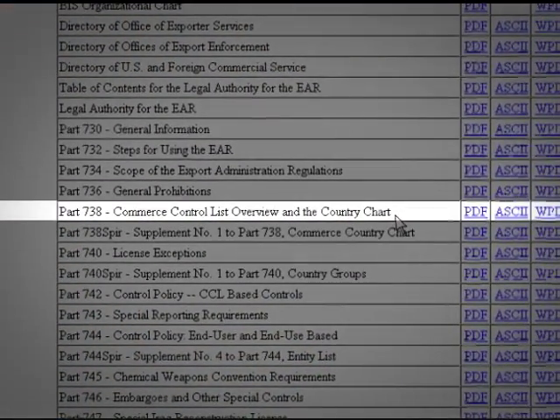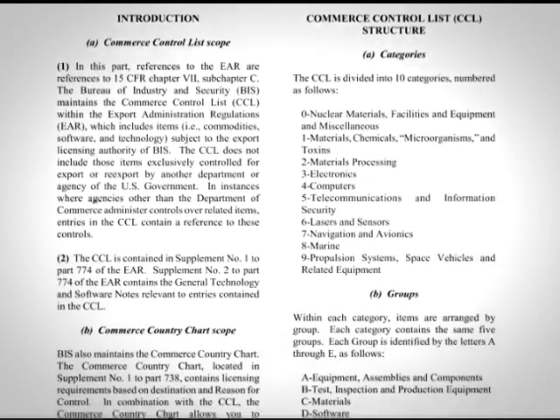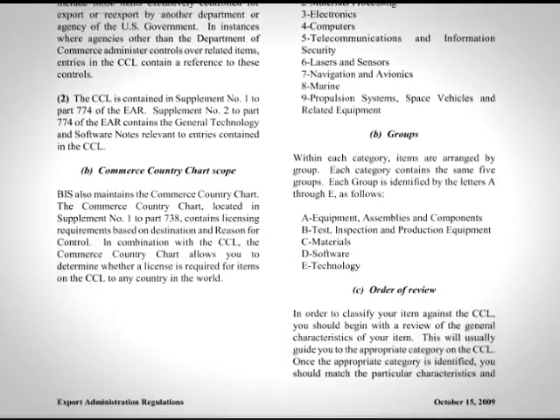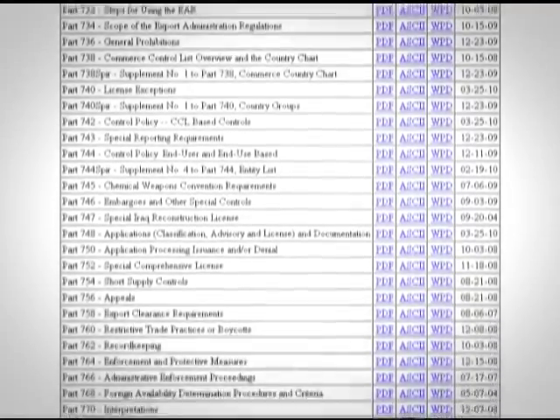What you have on your screen is the complete database for the Export Administration Regulations. You may want to take a quick look at the beginning of Part 738, where you will see a description of the Commerce Control List structure and format. I will definitely take a look at that. Okay, back to the main page — let's scroll down to Part 774, where the Commerce Control List is located.